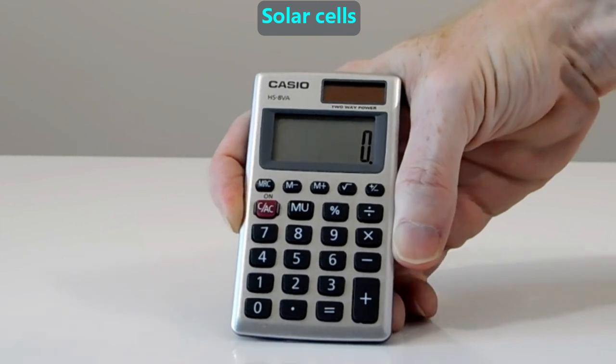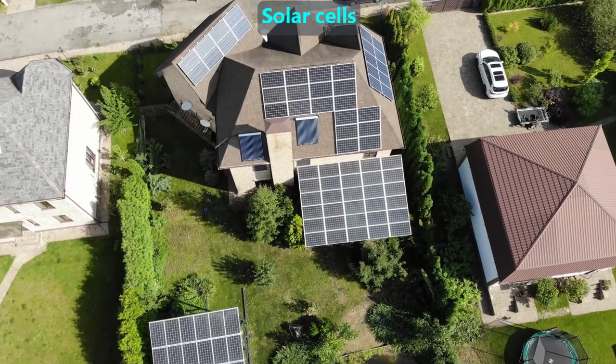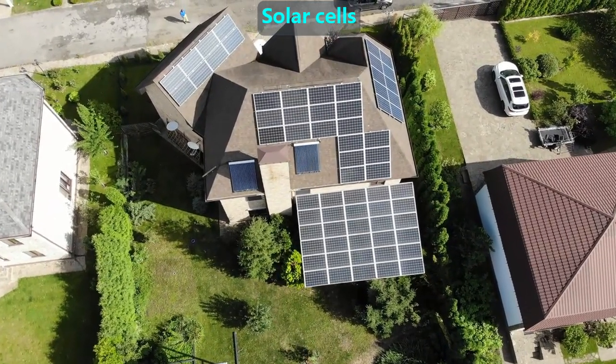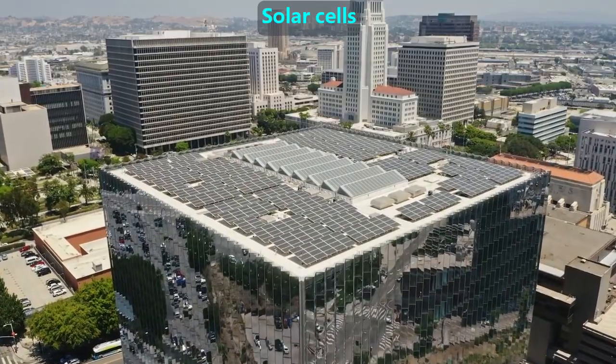Solar cells can be small enough to fit on a calculator or big enough to cover a table. They convert the energy in sunlight directly into electricity. Solar panels can be put on a house or on an office building, so can give electricity to the outlets inside.